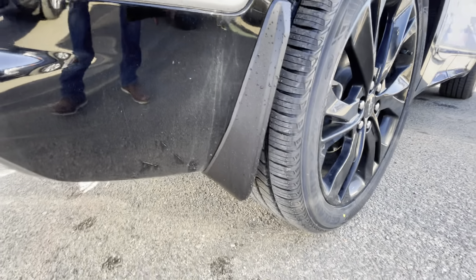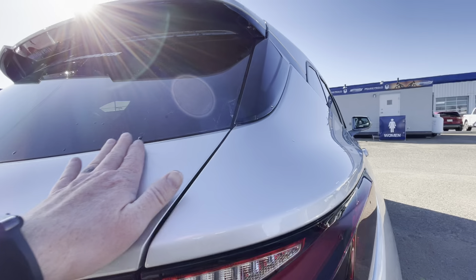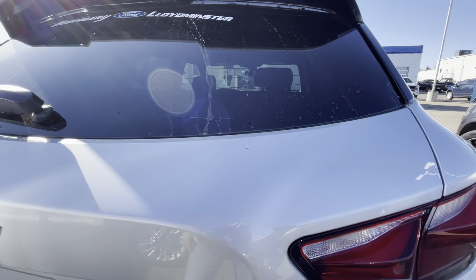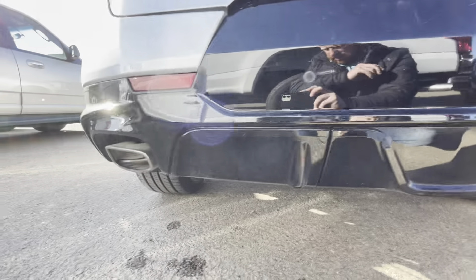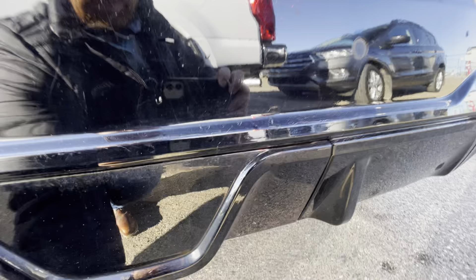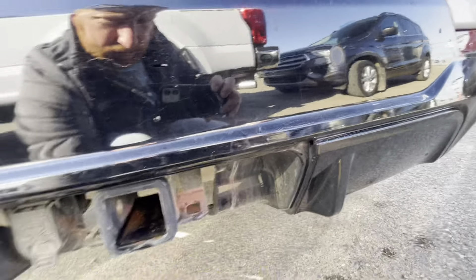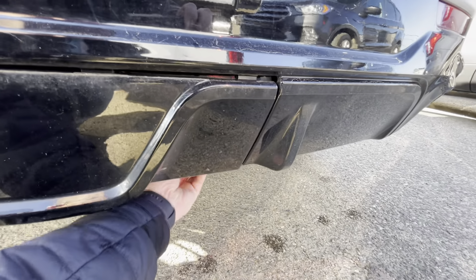You got the mud flaps on the back here — nice and clean back end. Tried to clean her off as best I can. Windshield's good back here, everything's looking really good back here. You got the nice dual exhaust on this RS line, all the plastic looks really good. It does have the trailer tow package in here — nice little feature.